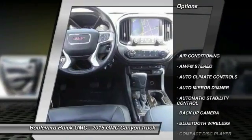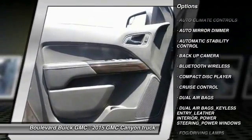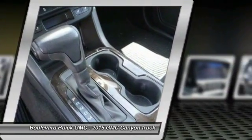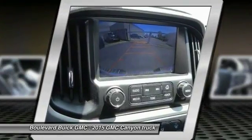Steering wheel audio controls, keyless entry, backup camera, traction control, Bluetooth wireless data link for hands-free phone, dual airbags, air conditioning, power steering, automatic stability control, auto dimming rear view mirror.